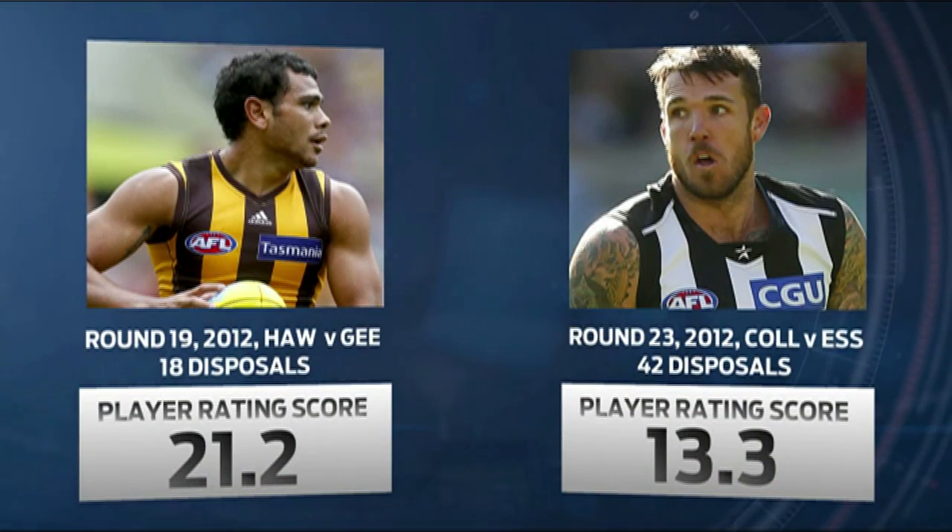High disposals — that's what stats have always been about. But in this system it's not all about disposals. High disposals don't necessarily mean much, as we look at this comparison between Cyril and Swan. We're putting context on the disposals now — rather than just a flat count of how many times a player has touched the ball, we're measuring the value of each one of those disposals.